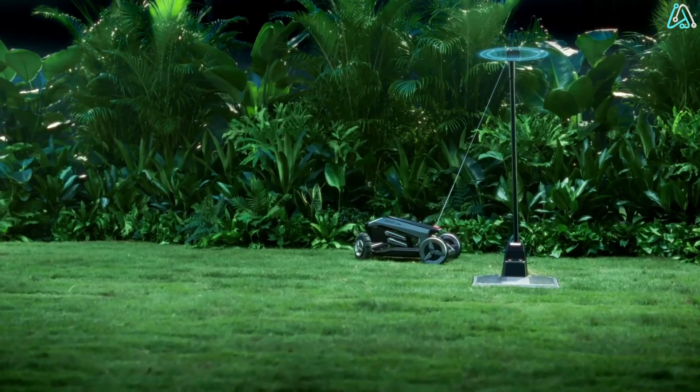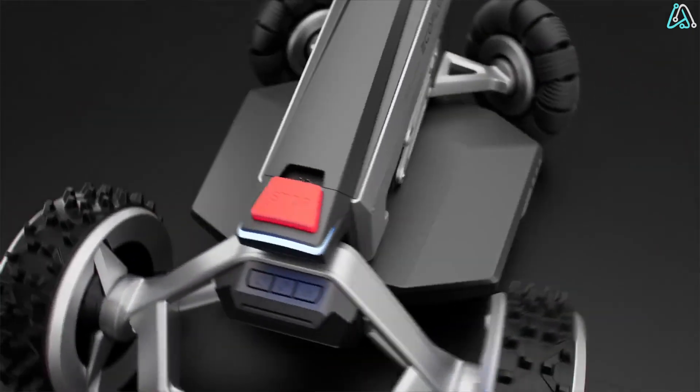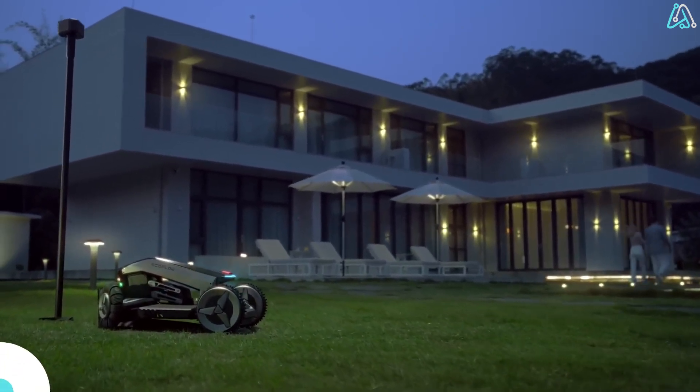Just be cautious — it might give your pets a good scare. And whatever you do, keep it away from vast fields. You don't want the EcoFlow Blade accidentally triggering the robot uprising, right?